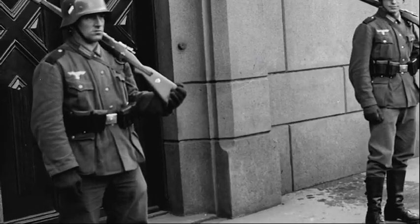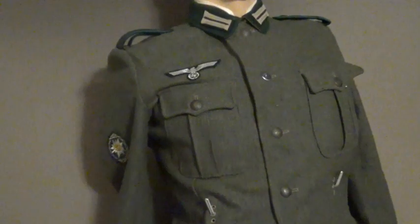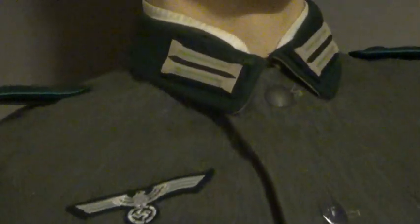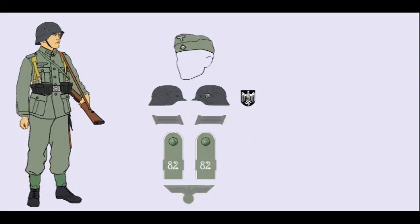In November 1934, the tunic was redesigned to accommodate internal web suspenders. These were to help bear the weight of a full combat load of equipment, including 60 rounds of ammunition, bayonet, and a full 750-milliliter water bottle. The blouse evolved throughout the pre-war years with mainly minor cosmetic changes, and during the war, changes tended to be for economy purposes. The pattern was simplified to ease production, and the fabric's wool content was reduced.